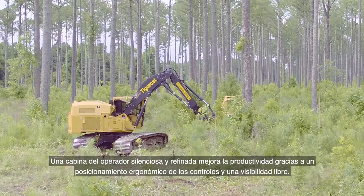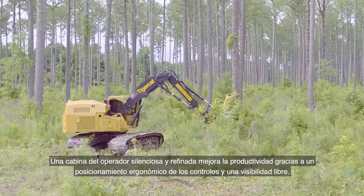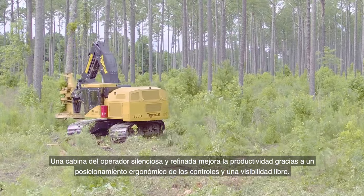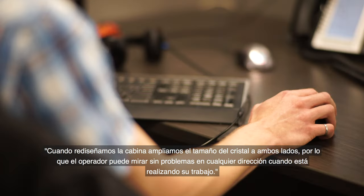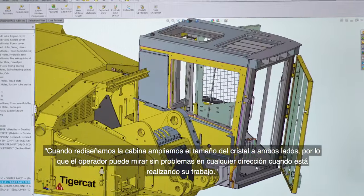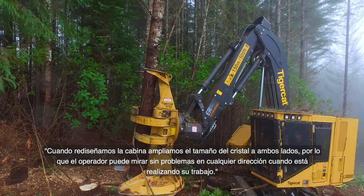A quiet and refined operator station maximizes productivity with ergonomic positioning of controls and clear lines of sight. In the redesign of the cab, the size of glass was expanded on both sides so the operator can clearly see in either direction while doing the job.